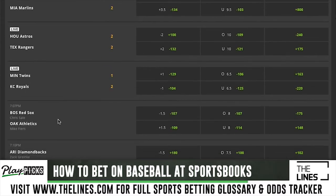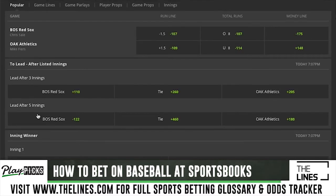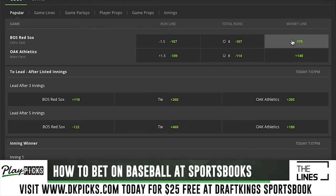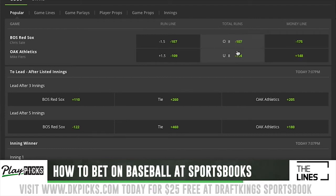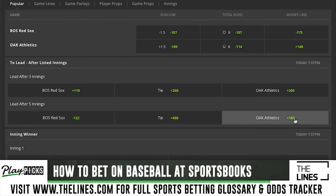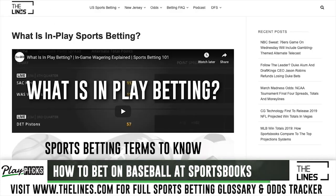To recap: the most popular way baseball is bet is on the money line — just for the team to win. Minus means the favorite, plus means the underdog. The minus is what you'd have to bet to win $100; the plus is your return on a $100 bet. Second most popular is the run total over/under, and third is the run line. You can also bet the first five innings if you want to remove the uncertainty that comes with team bullpens.